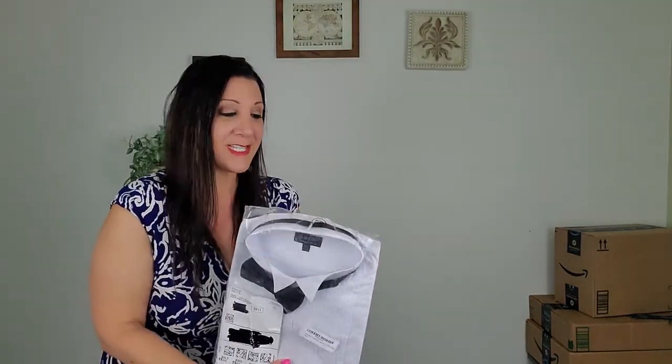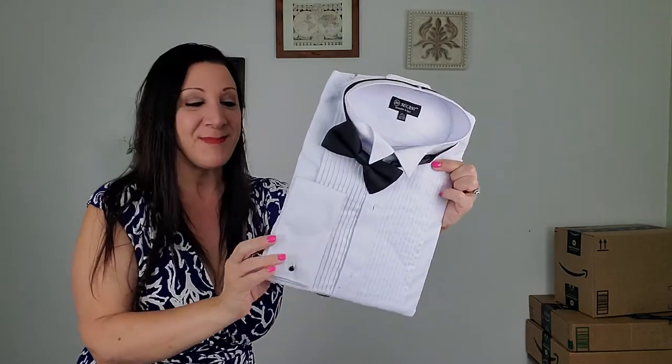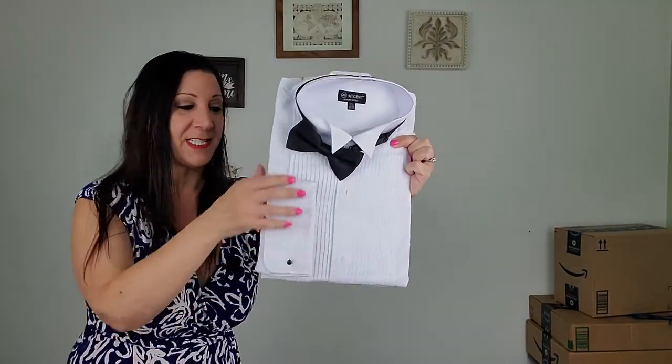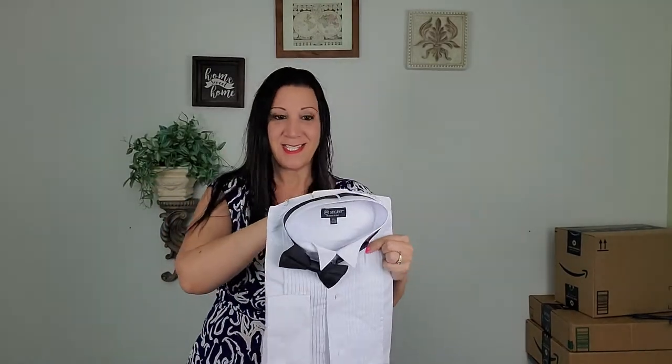Let's see what it looks like out of the package. I really like this material so far and it has the cuffs on the sleeves — and this is what it looks like.